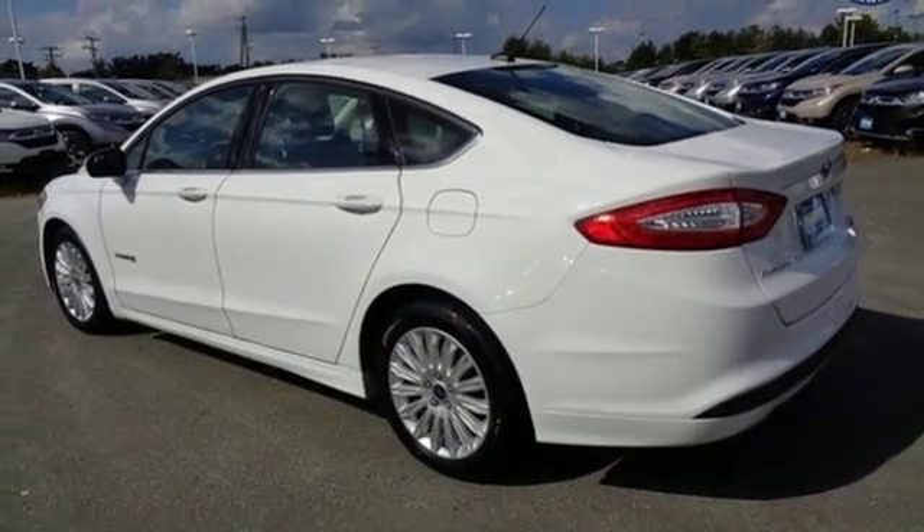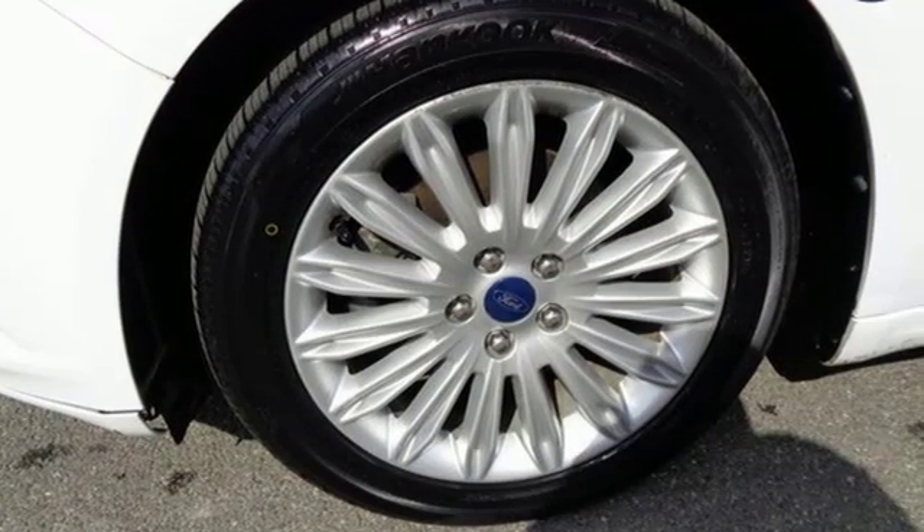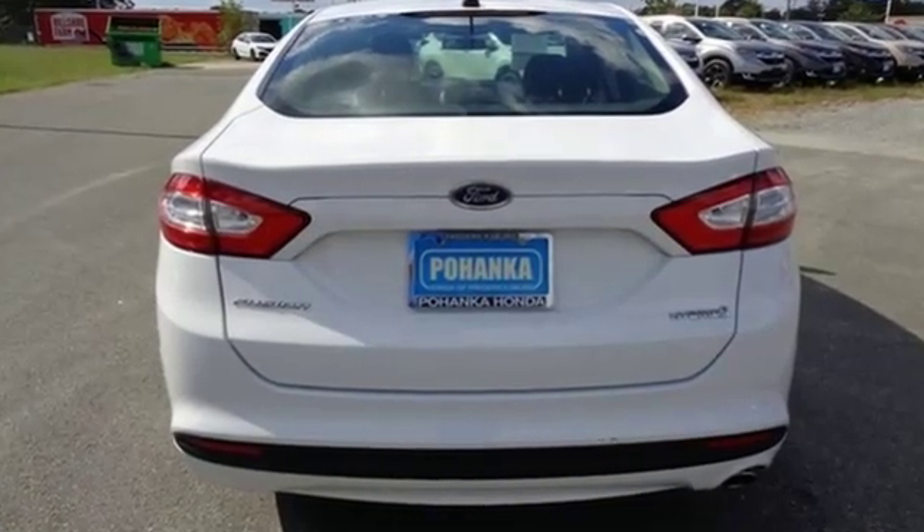Edmunds.com finds its light steering yields ample feedback and the whole package changes direction with remarkable ease. Ford is America's best-selling vehicle brand.